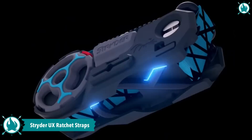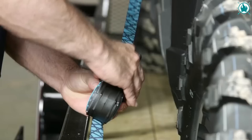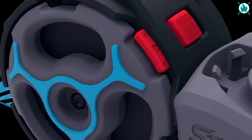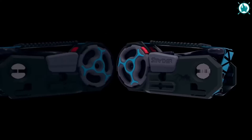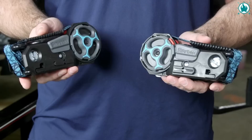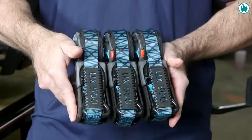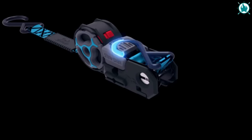Gear up for unforgettable journeys with the Strider UX Ratchet Straps, your trusted companions in securing your summer gear. These straps embody the perfect blend of innovation and convenience, boasting a lockable retraction system that keeps everything tidy. Snap-in rubberized hooks provide a secure grip, while the easy grip handle ensures effortless operation. Connect multiple Strider UX straps effortlessly, and with the lockable retraction system, loose ends remain tight and accidental unwinding becomes a thing of the past. The price is a cheap $44 a pair.